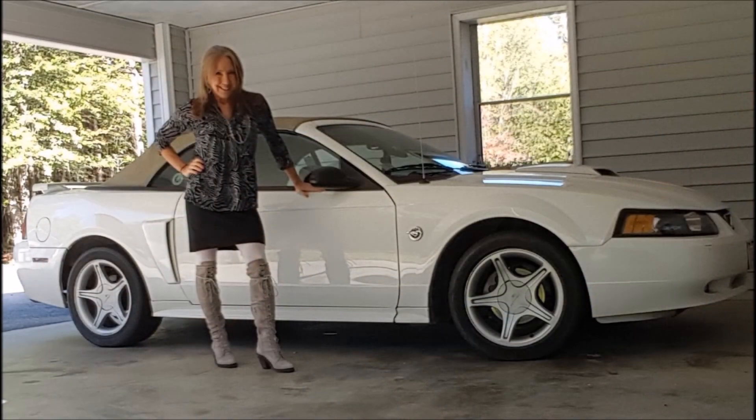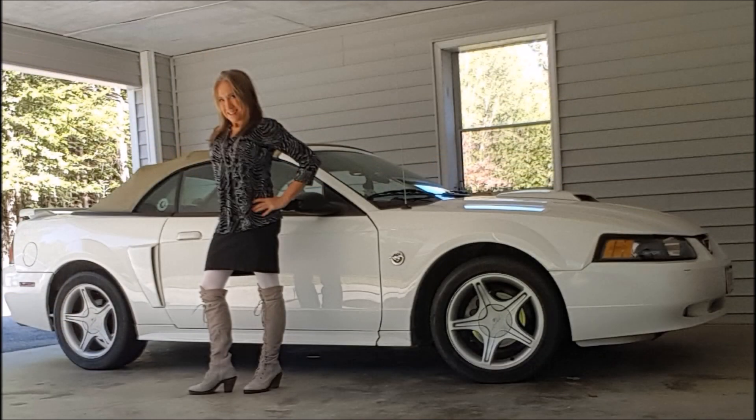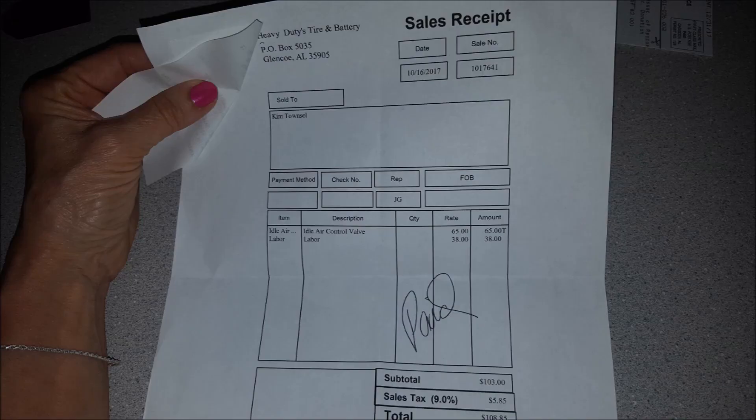It had been making a funny noise, and I had even made a video and put it up earlier this summer asking what the noise might be, and no one could really help me out — not even the place where I regularly take my car for service.